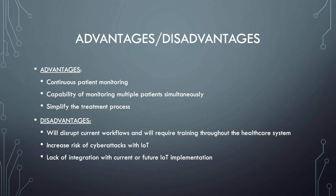The final disadvantage is a lack of integration with current or future IoT implementations. Depending on manufacturers, many of these devices have difficulty connecting and communicating with each other, which may require significant work on the back end to make this possible.